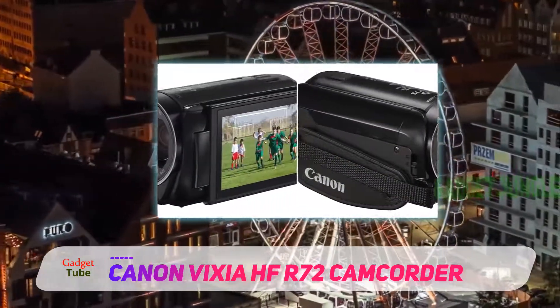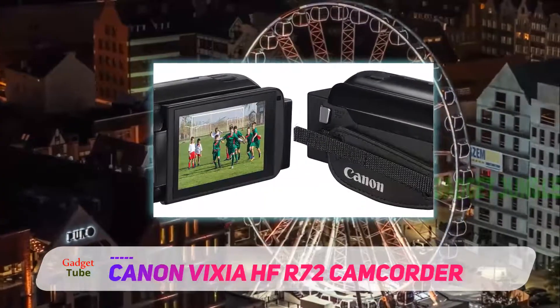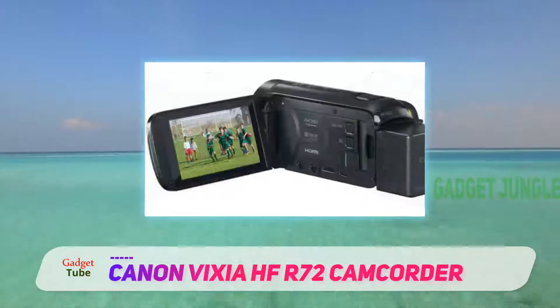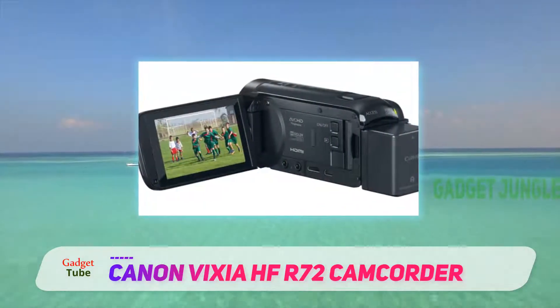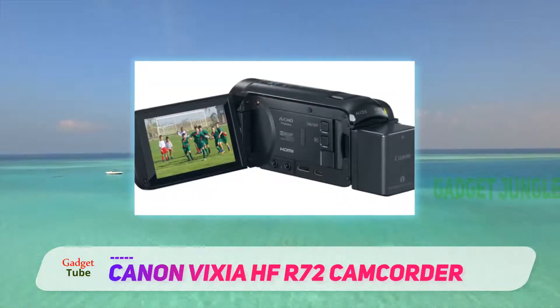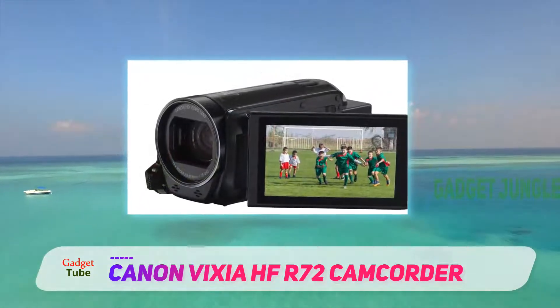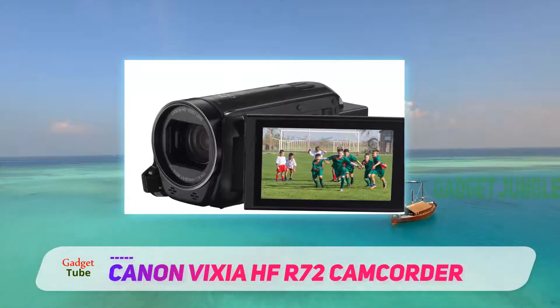The HFR72 covers up some of the much-needed features in the Canon 4K camcorder. For starters, you're getting a healthy 32GB of internal storage. In addition to that, you're also getting the built-in Wi-Fi, something that a lot of camcorders are normally missing out on.